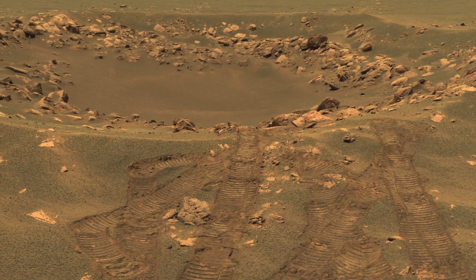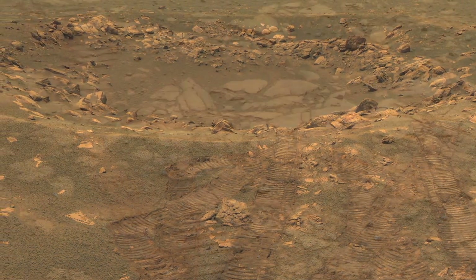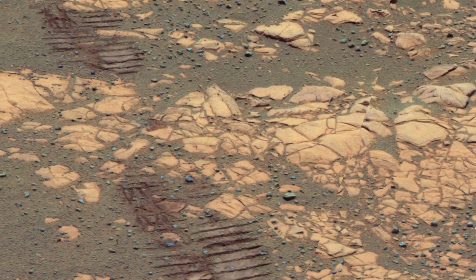Opportunity's been a wildly successful mission. I don't think any of us ever guessed it would explore the myriad of different terrains and surprises that we found.